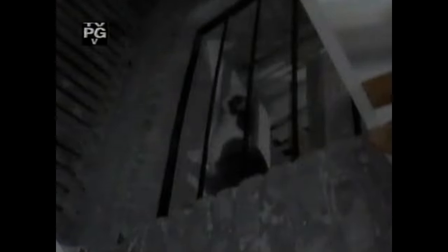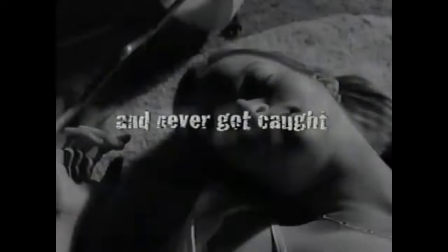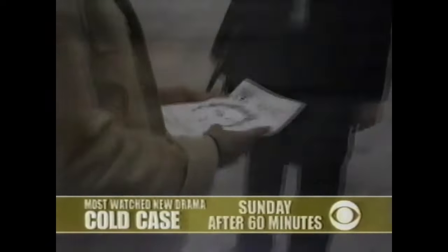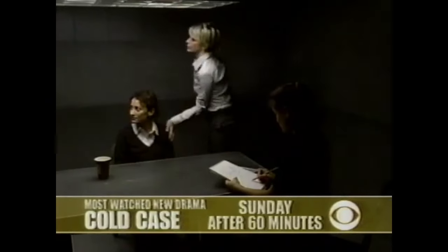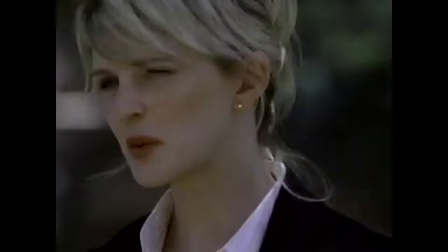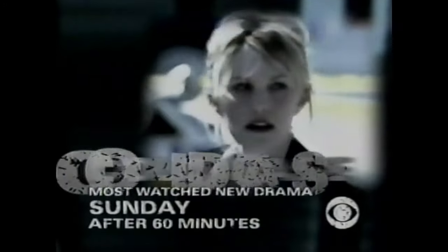In the late 90s, one man preyed on single women and never got caught. It was like chasing a ghost. Sex crimes got an assault. Our boy is back — a new tip will start the hunt all over again. He's already stalking someone right now. No, I'm scared. Cold Case — Sunday after 60 Minutes.